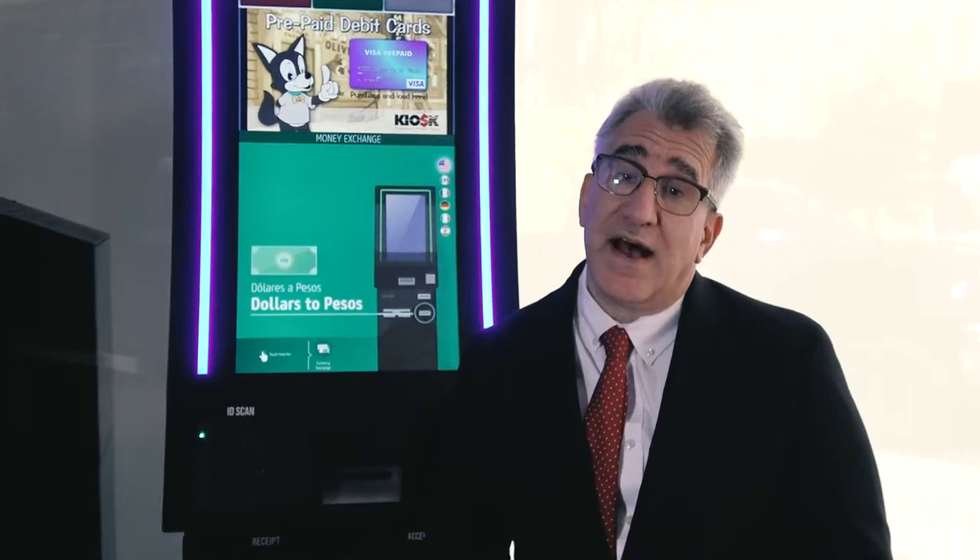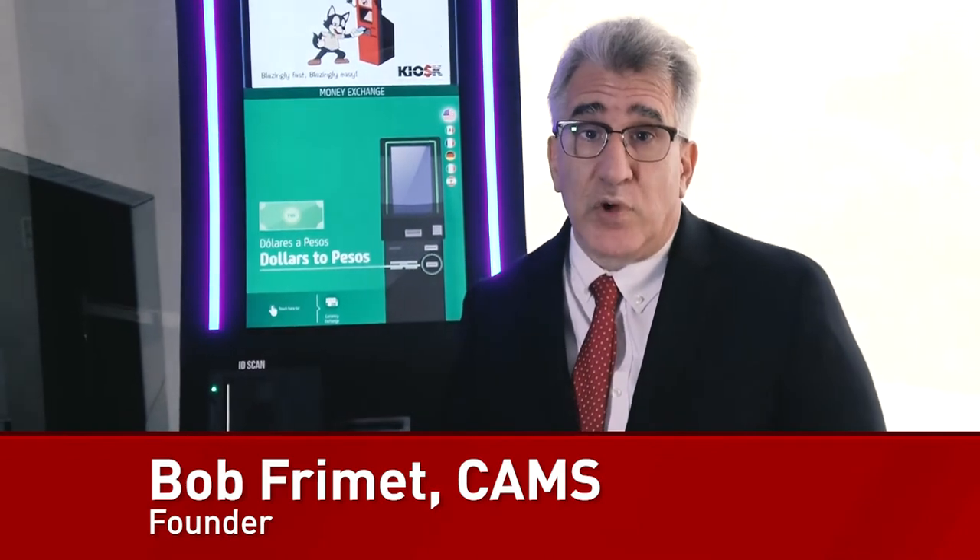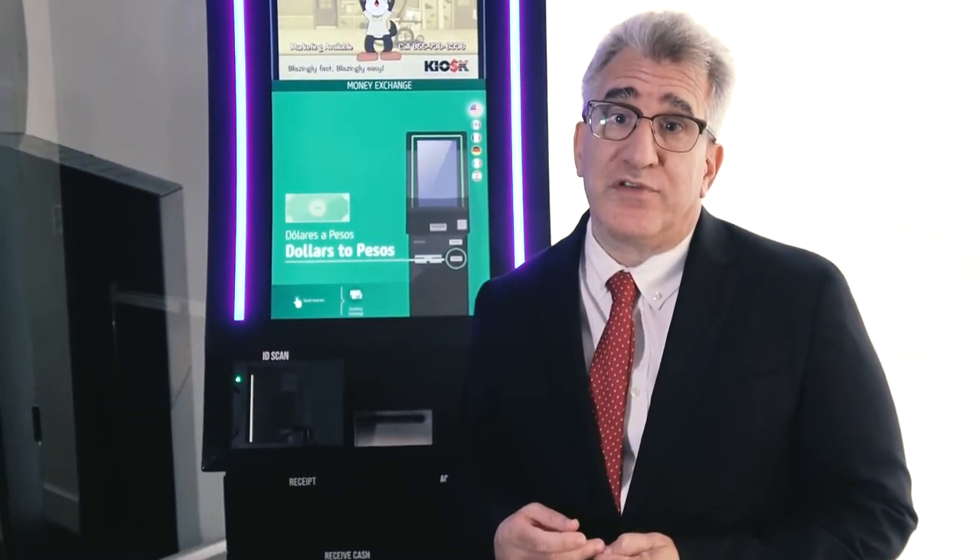Thank you for your interest in Kiosk Prepaid. Many of you know me as a certified anti-money laundering specialist serving your compliance needs. For 28 years I've been serving money services businesses and foreign currency dealers alike.